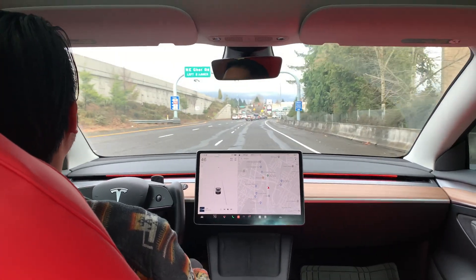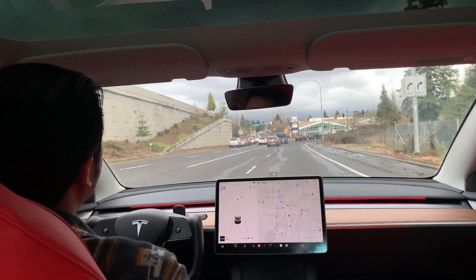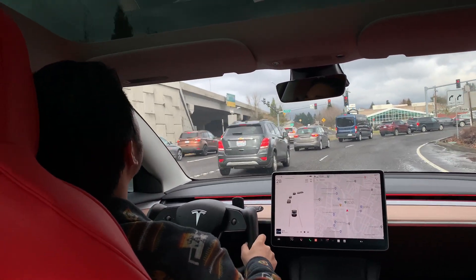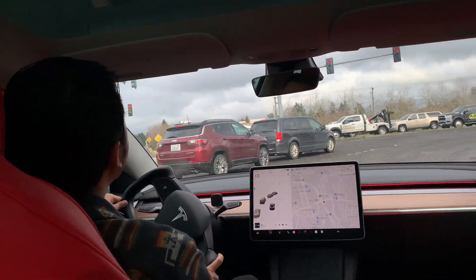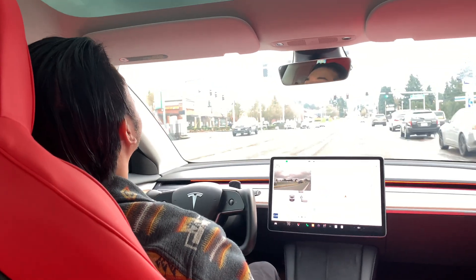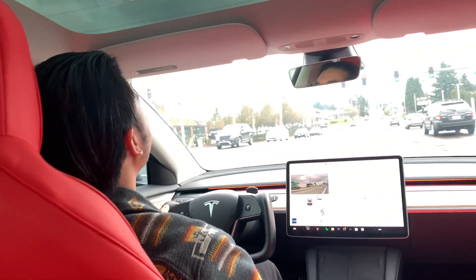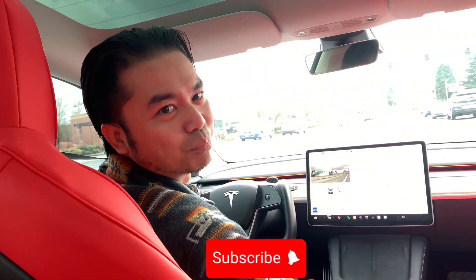At this point we are on city streets and I'm almost a few miles from home. This video is all about Autopilot and I have shown you how it's like. This is the part where I will end. That would be it for this episode — thank you so much for sticking with me. I appreciate you. If you like my content, please subscribe to my channel. Thank you.